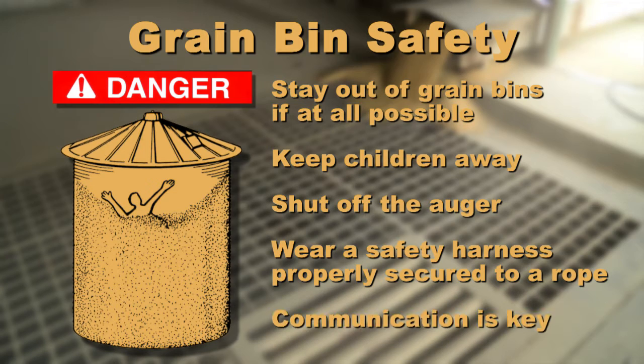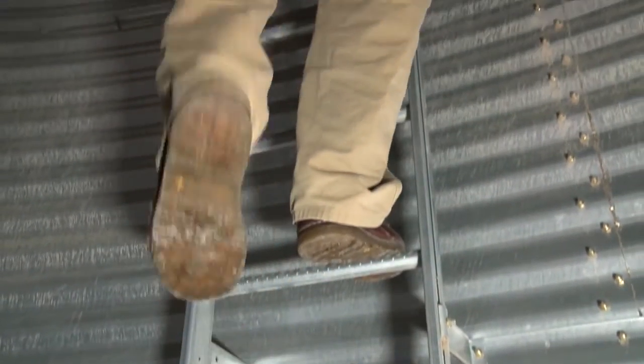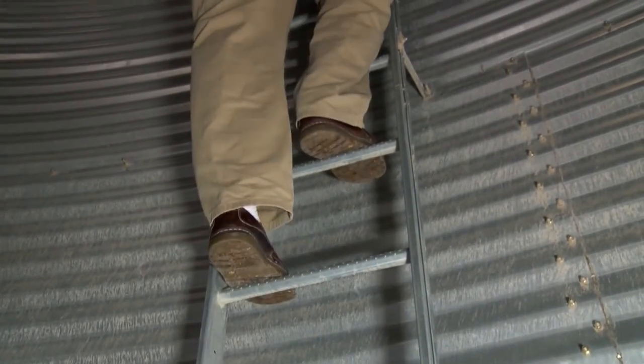And always communicate with others. If they have to get into the bin, be certain that they have someone with them to monitor their safety and call for help if necessary. Another tip: stay near the outer wall of the bin and get to the ladder or safety rope as quickly as possible.